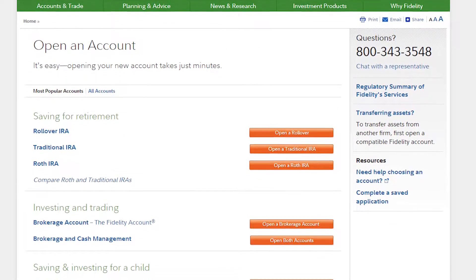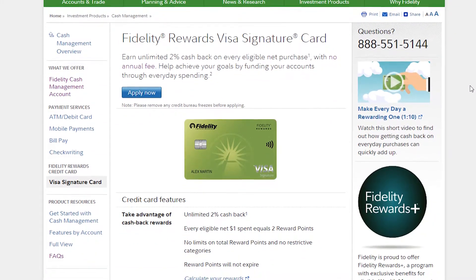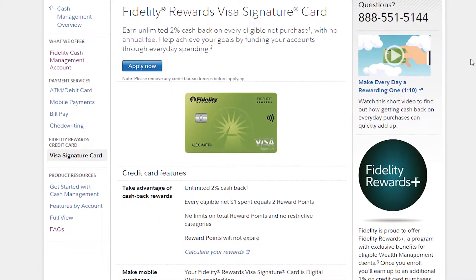First up is the Fidelity Rewards Visa Signature Card. With this card, you get 2% cashback anywhere, and you can deposit that cash directly into your Fidelity investment account. This could be a great way to add some extra money to a brokerage account, a 529 college account, or a retirement account. The downside is that you don't have any way to deposit the cashback into a regular checking account — it must go into a Fidelity investment account.